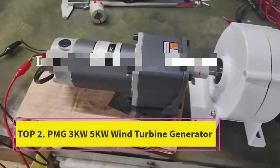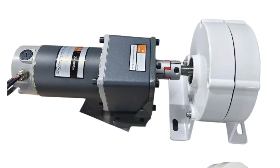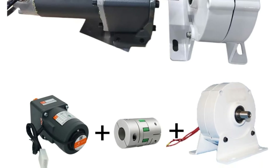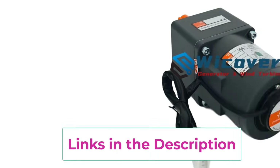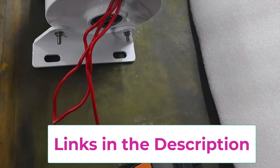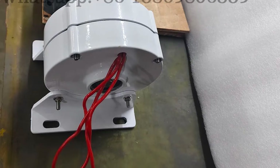Top 2: PMG-3KW-5KW Wind Turbine Generator. The PMG-3KW-5KW Wind Turbine Generator is a high-performance permanent magnet generator designed for wind, water, and hydropower applications. Engineered with advanced magnetic technology, this generator delivers strong, stable power output with high efficiency and low energy loss. It supports 12V, 24V, and 48VAC-DC systems, making it highly adaptable for off-grid homes, farms, cabins, boats, and hybrid renewable energy setups.